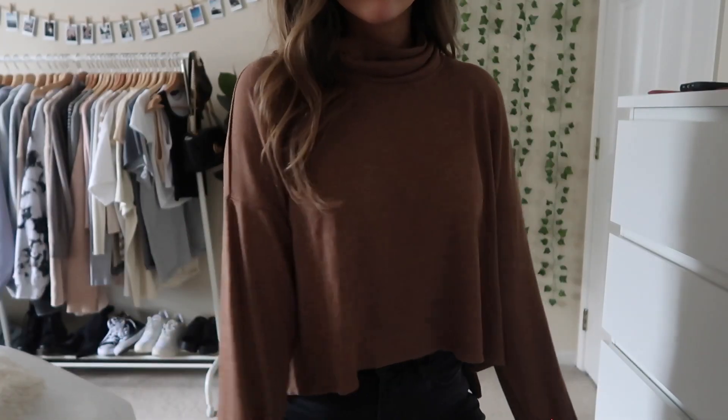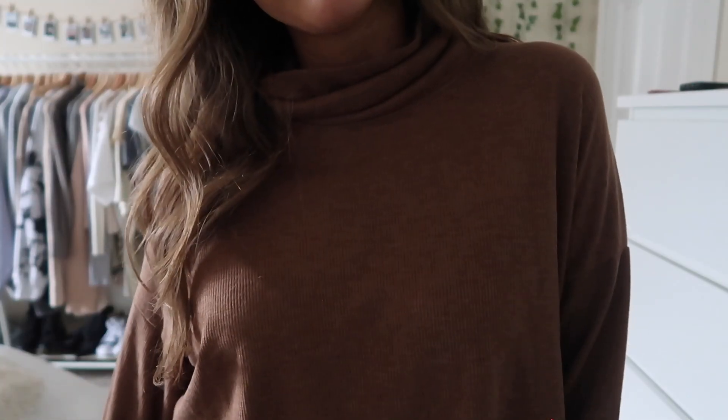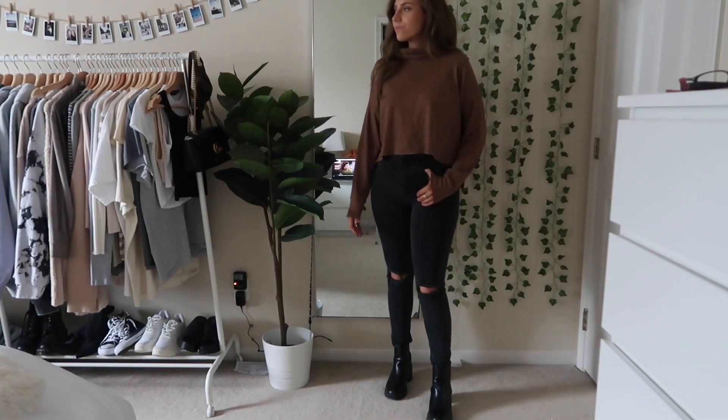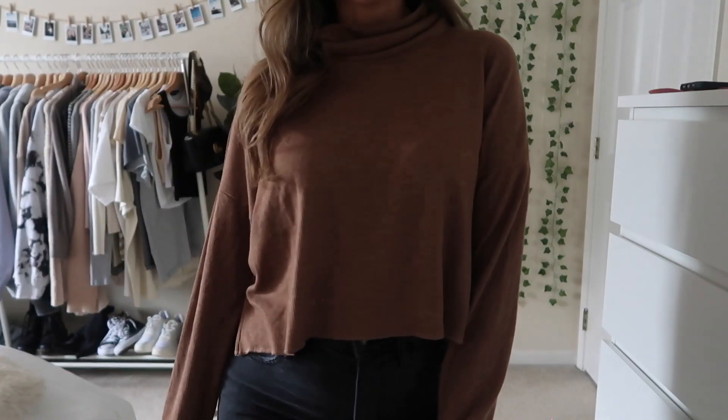Next up I just have this brown colored waffle mock neck from American Eagle. I just think it's super cute especially with the black jeans — I love the brown and black together. I feel like it just looks very fall and this is actually super lightweight so it is a good transitional piece.